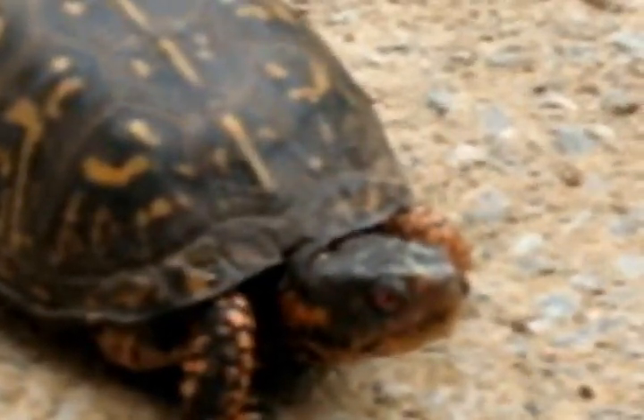He's got a pretty nice shell on him and a nice orange color. He's a little bit shy and he just doesn't really know what to make of us, I guess. I'll try to get a little closer picture of him so you can see some of the orange — he's got a nice orange eye.